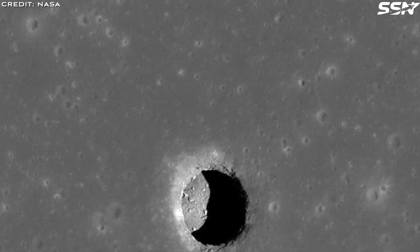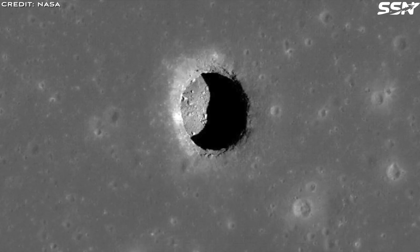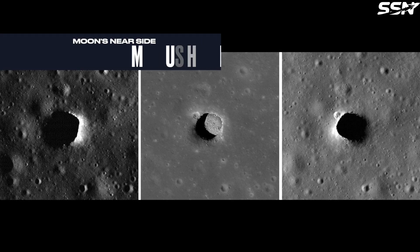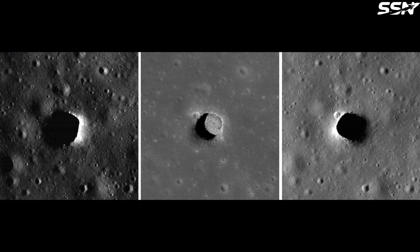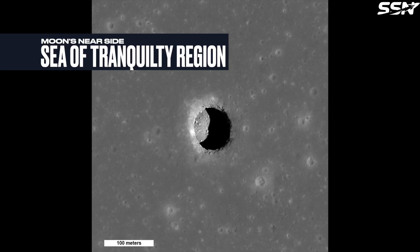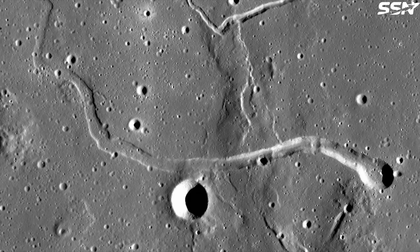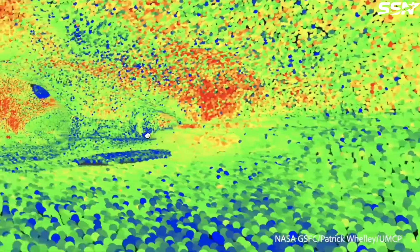Although lunar lava tubes have been theorized for a long time, it wasn't until 2010 when the first actual lunar cave openings or entrances into lava tubes were discovered. A Japanese satellite saw a skylight in the area of the Moon's Marius Hills region. Later on, the same team found two other lunar pits at the Sea of Tranquility. Think of skylights as natural windows in a lava tube, providing entry and exit locations. To date, over 200 pits have been identified by NASA's LRO satellite, many of which are believed to be skylights.